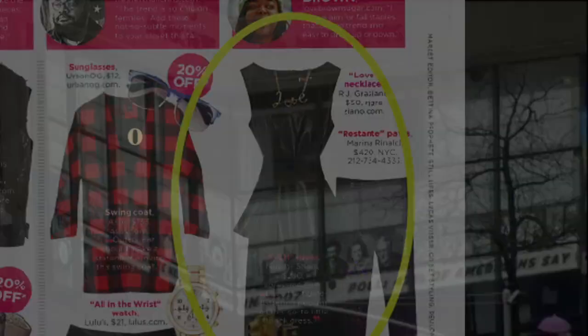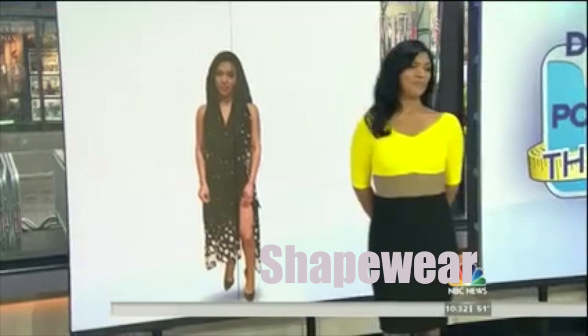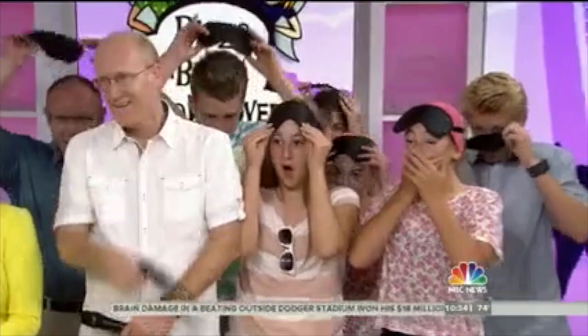In a special before-and-after edition, New by Shawnee is featured — built-in shapewear that literally sucks you in two sizes, built into the actual dress. The audience removes their blindfolds to see the dramatic reveal.